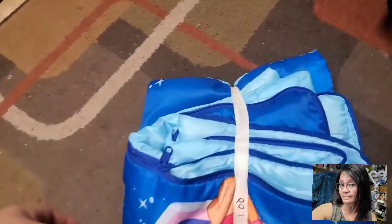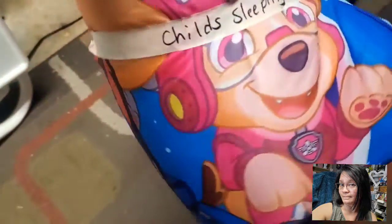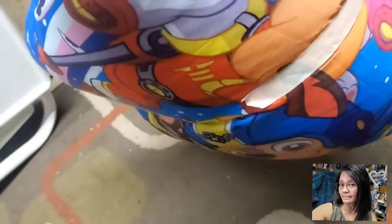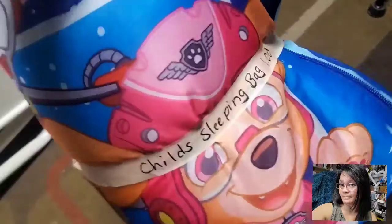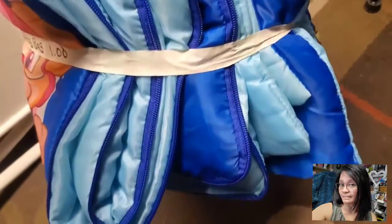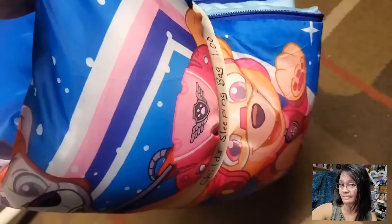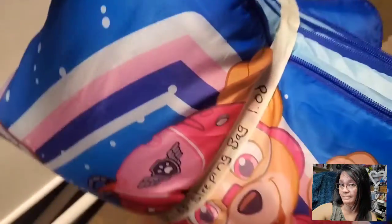The next item I found is this beautiful child sleeping bag for a dollar. Look at that — beautiful Paw Patrol! I am just going to use this for my cat's bed. It still needs to be washed, that's why I didn't remove the tag yet. But I already checked it at the store and it's really in good condition, so I got this one for my fur babies.